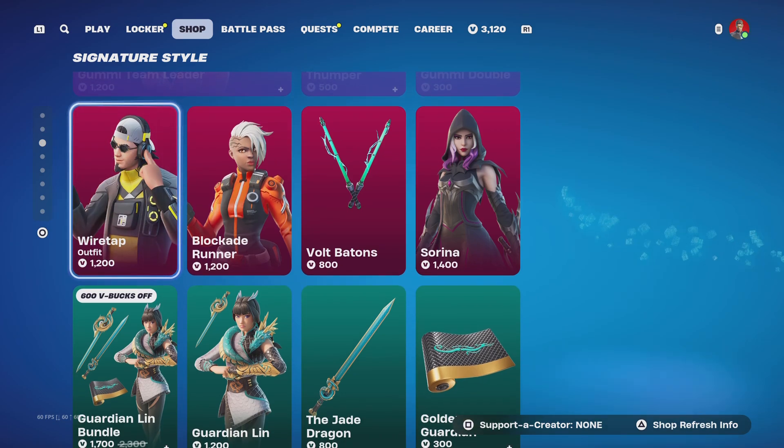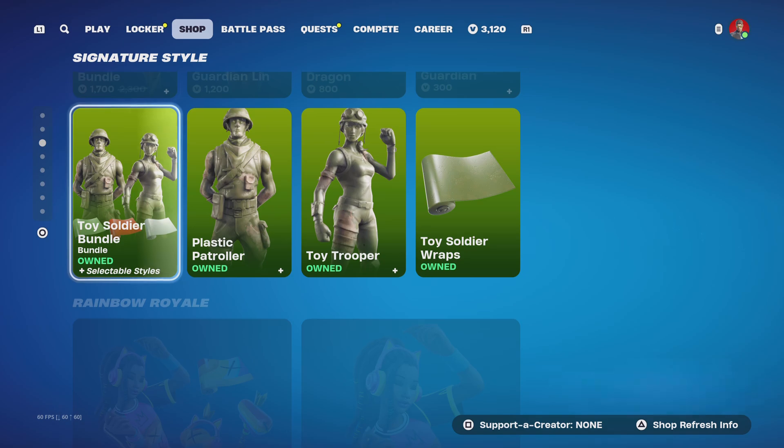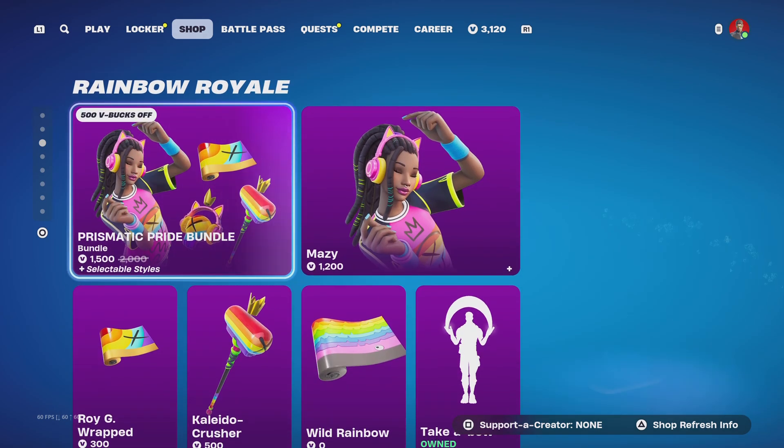New in the item shop, we got Wire Trap, Blockade Runner, Volt. Guardian Lin Bundle is back in the shop. Toy Soldier Bundle is back in the shop.